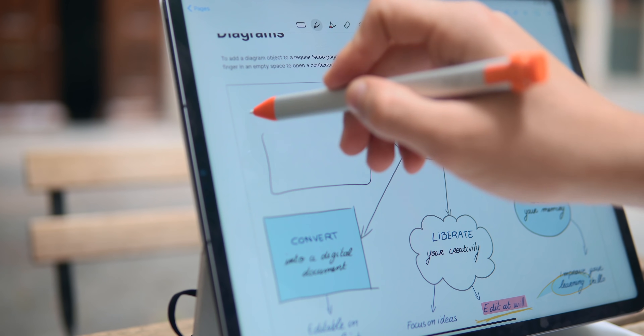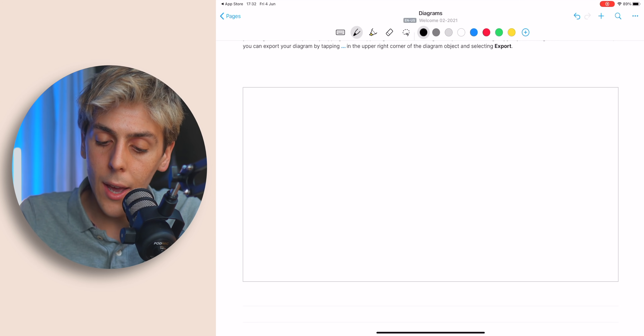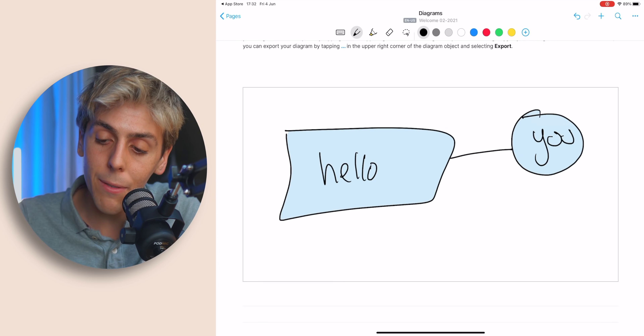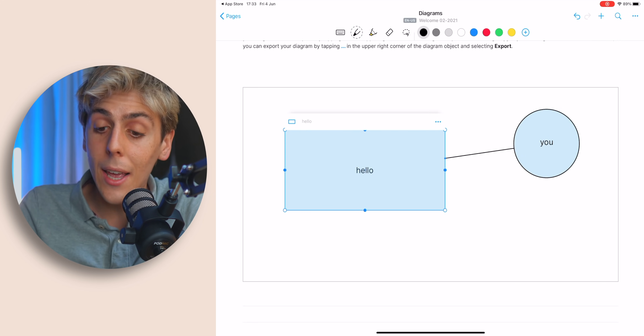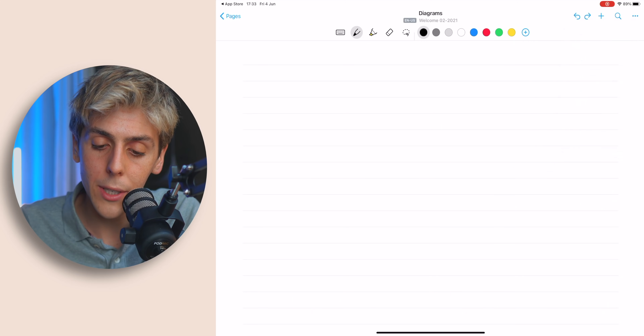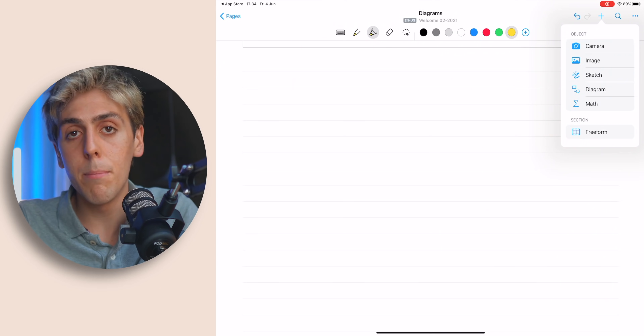You can also draw diagrams on Nebo. Go to the bottom, press the plus icon, and then press on diagram. As you guys can see, I can simply draw a square, and if I double tap on it, it will become perfectly edited and transform into text. Sometimes you're going to feel like sketching, so that's why you press sketch — and here you can actually draw Tim Cook. You can also open up your camera or import an image directly from it, which is very useful when you're in class and the teacher is speaking too fast, or you want to take a picture of the board and save it in your notes.